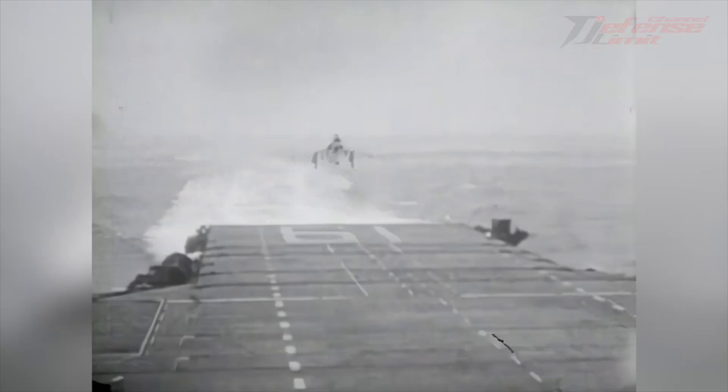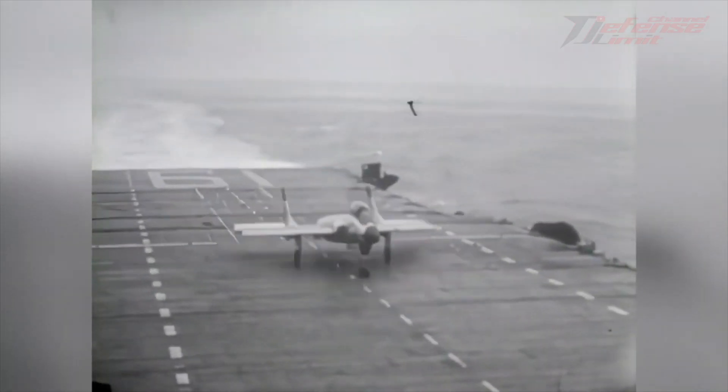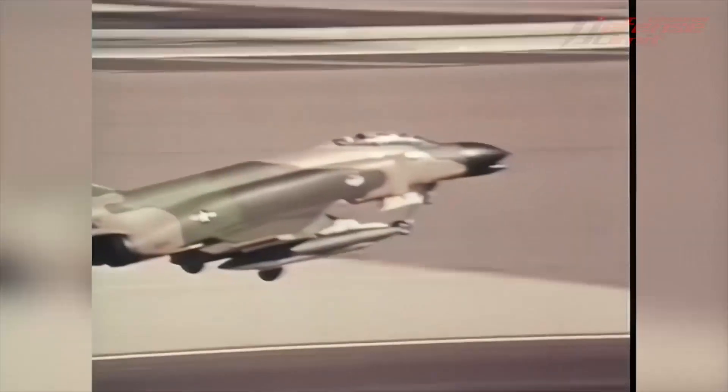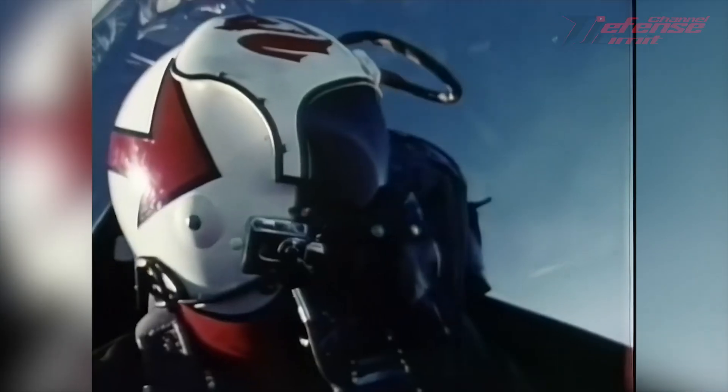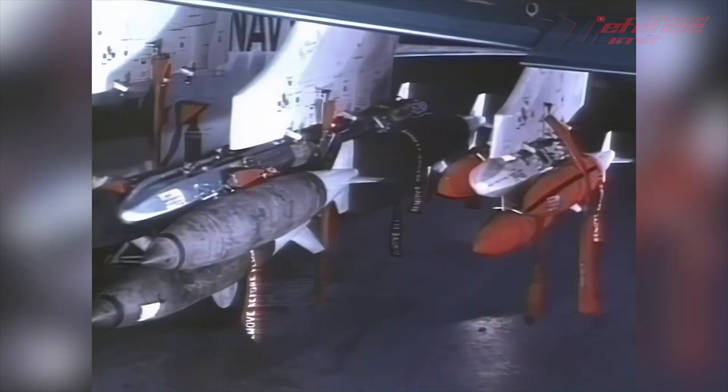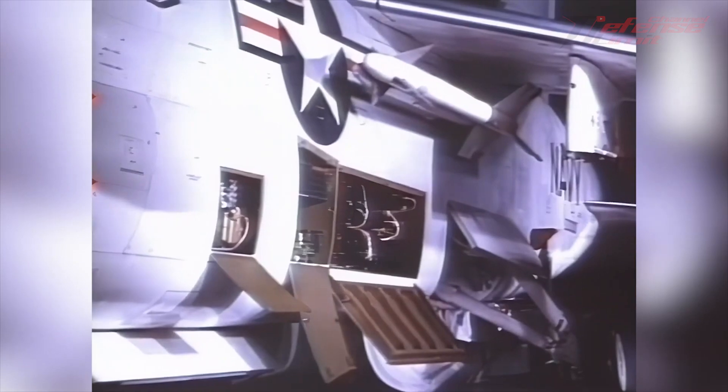This aircraft is considered one of the best combat aircraft in history and a symbol of the greatness and reliability of the United States Navy. The A7 Corsair II was a very sophisticated fighter aircraft for its time. Some of its sophistication includes advanced avionics systems such as radar, inertial navigation, and night vision systems.